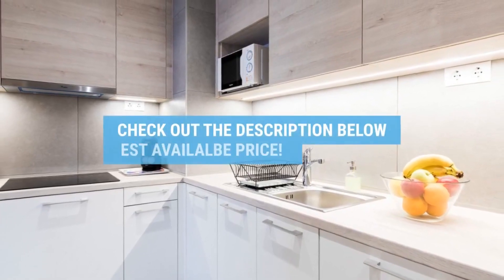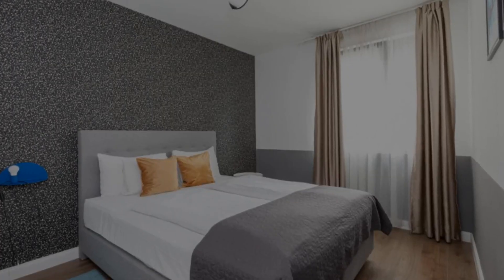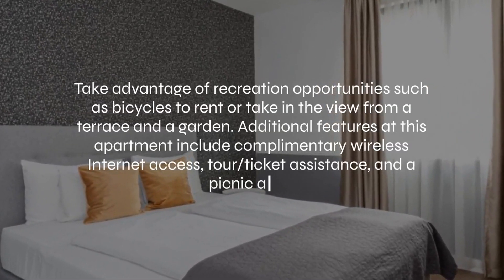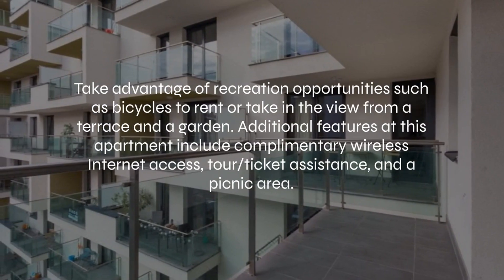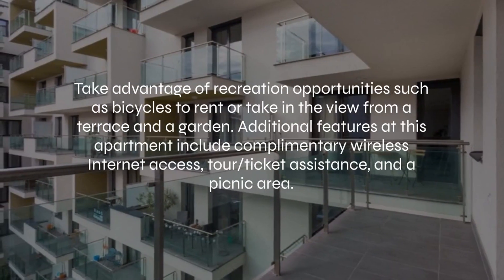For booking a stay at the most ideal price, check out the link in the description. At Vagabond Soho, you can take advantage of recreation opportunities such as bicycles to rent, or take in the view from a terrace and a garden. Additional features at this apartment include complimentary wireless internet access, tour and ticket assistance, and a picnic area.